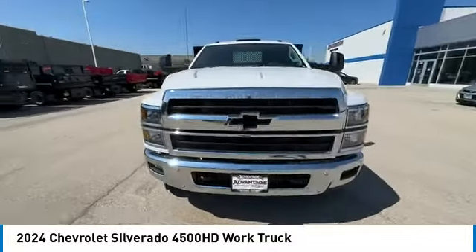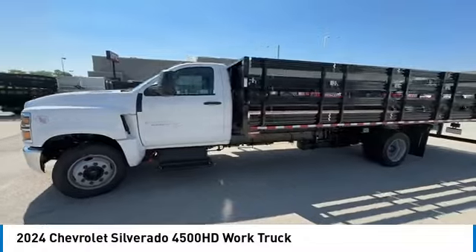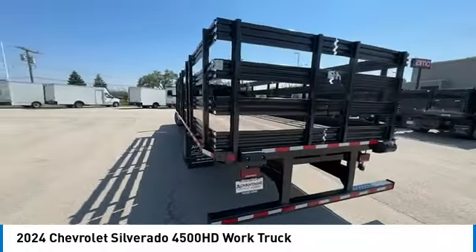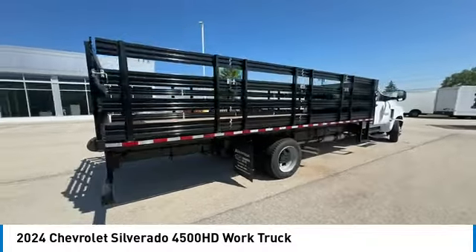Come test drive the 2024 C4500. The C4500 is a work-ready vehicle that is the backbone for cargo and job sites around the country. The C4500 can be specialized for individual requirements and help you get your job done. Dependable Chevy trucks have helped to make the things you need to get done just a little bit easier.